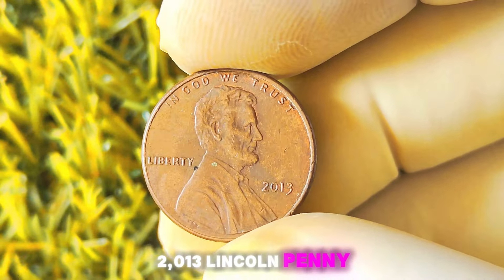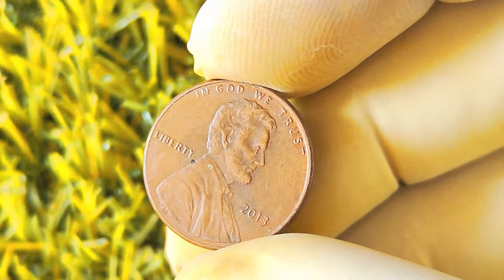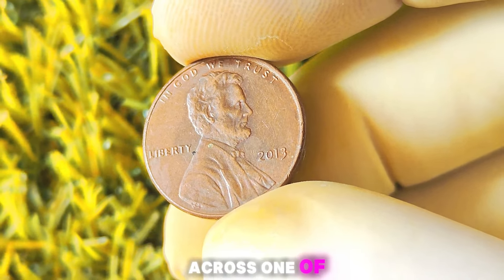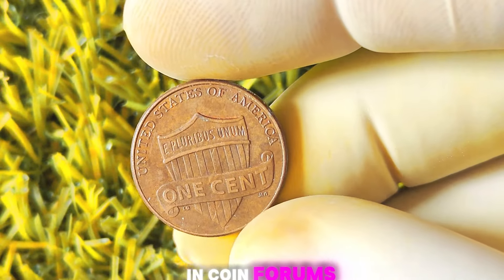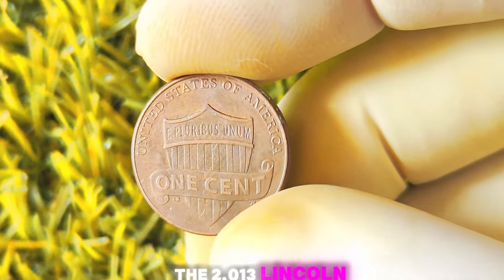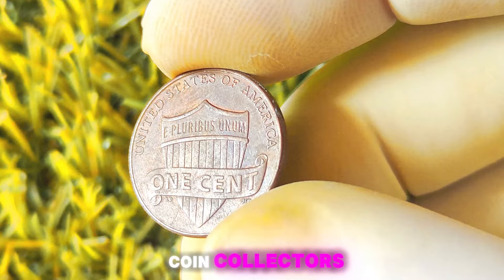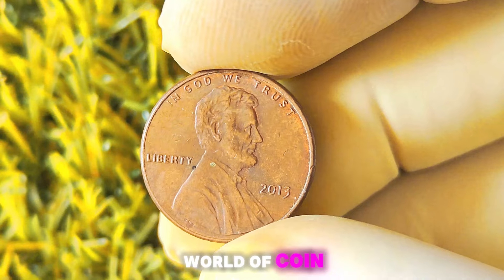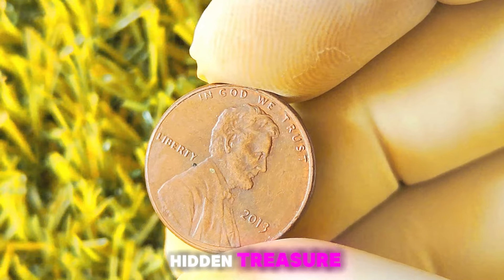If you're looking to add a 2013 Lincoln penny without a mint mark to your collection, you might visit local coin shops or attend coin shows, or scour online auction sites and coin forums where collectors often buy, sell, and trade rare coins. In conclusion, the 2013 Lincoln penny without a mint mark is a fascinating and valuable coin that has captured the attention of coin collectors around the world. Whether you're a seasoned numismatist or just starting out, keep an eye out for these rare gems — you never know when you might stumble upon a hidden treasure worth millions.